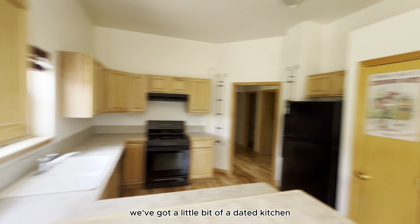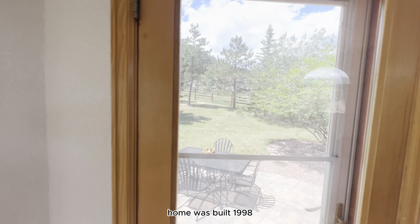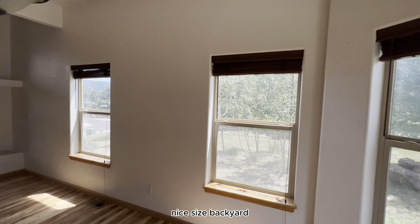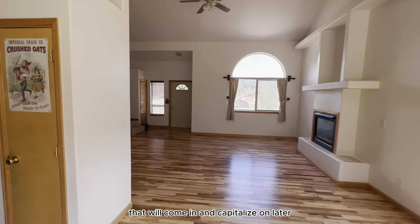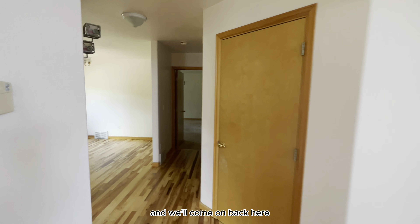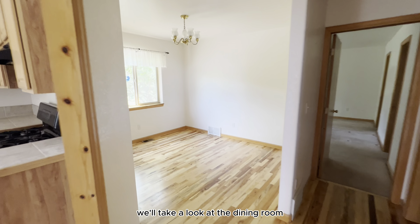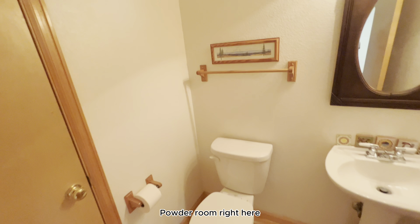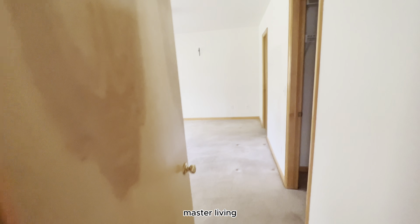We've got wood floors and a little bit of a dated kitchen — home was built in 1998, so that kitchen was probably original. There's a nice-size backyard we'll capitalize on later. They've got a nice gas fireplace in here and nice vaulted ceilings throughout. You get lots of nice natural light. Coming back to the dining room — pretty traditional 1990s layout, not really an open floor plan. There's also a nice powder room coming in off the main level.